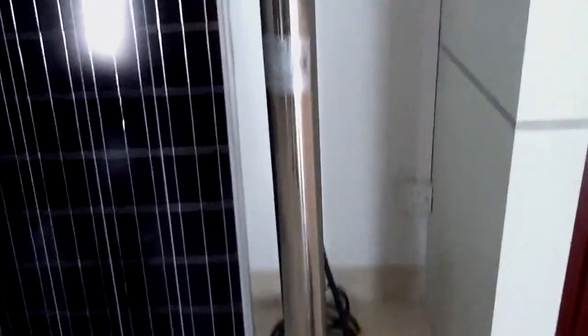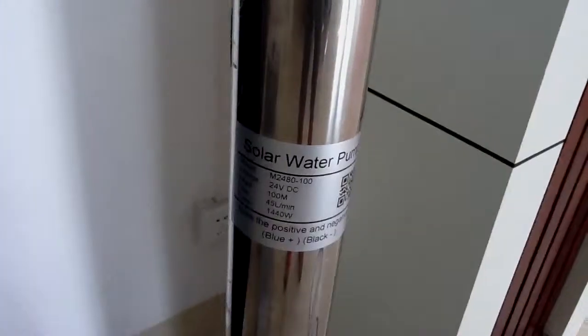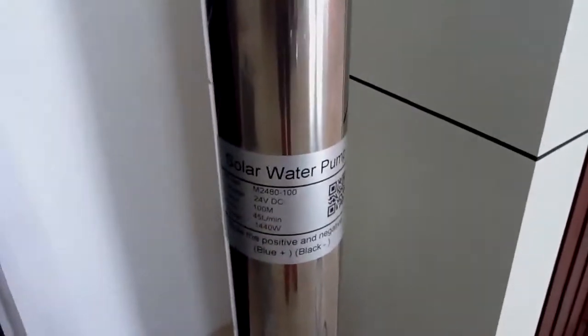These are the DC solar pumps we sourced for the construction company in South Africa. These are the solar water pumps.